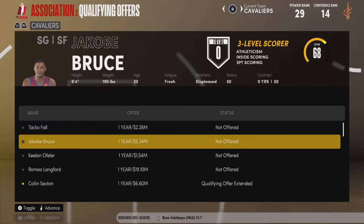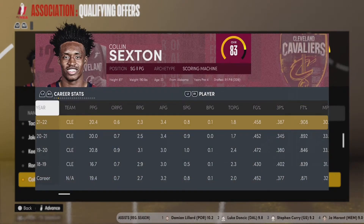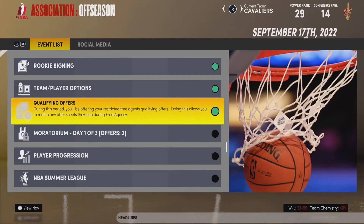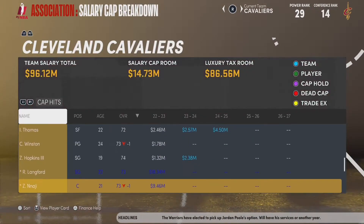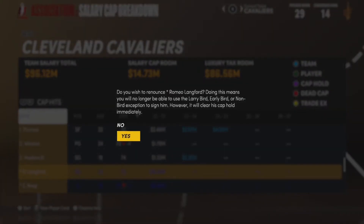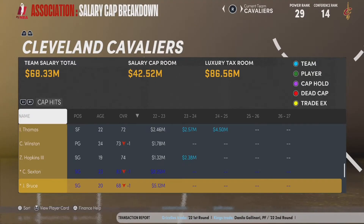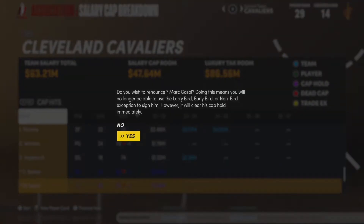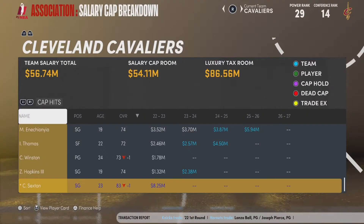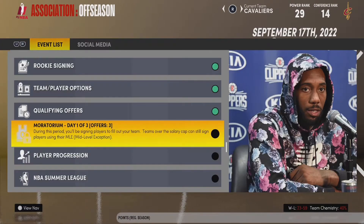For qualifying offers, we have a lot of players we could offer it to, but we're only going to give it to Colin Sexton. I do plan on bringing Sexton back, whether that's on a qualifying offer or an extension, but we'll have to see what happens. Sexton is not our top priority at the moment. Everybody else whose qualifying offer we did not accept, we're going to renounce their rights — guys like Romeo Lineford are taking up 19 million, so I'd rather not worry about his rights. That doesn't mean we won't bring some guys back, like Taco Fall, but we want to renounce all their rights.